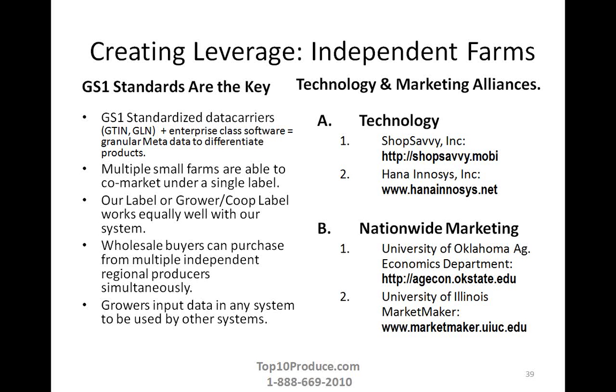The key to creating leverage between independent farms and databases like AgSquared is connecting the consumer to the data, because that data has marketing advantages. The way you do that is with GS1 standardized data carriers. The Produce Traceability Initiative is requiring small growers to use GTINs — Global Trade Identification Numbers — and GLNs, which are Global Location Numbers. That data connects all the data along the supply chain in a way that enables produce recalls in the event of a food safety incident. But their technology partners like ShopSavvy can also use that data for marketing purposes.